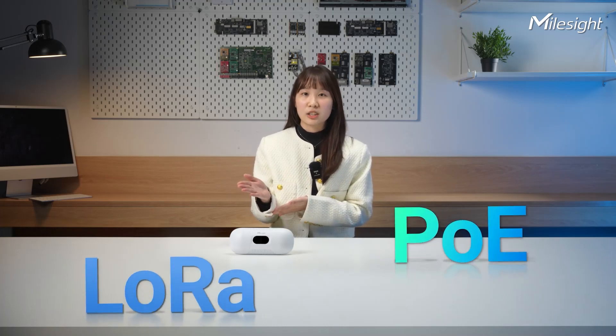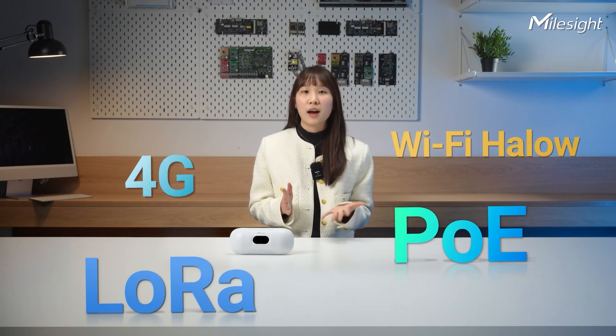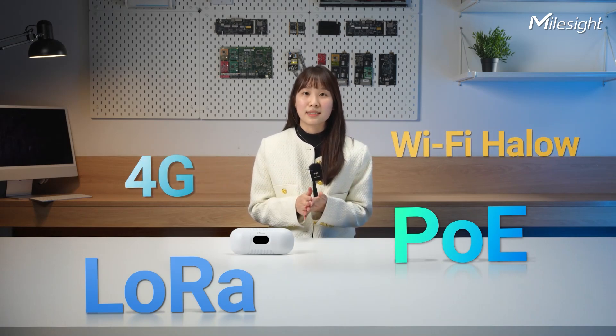But accuracy is only the starting point. With a range of connectivity options — from traditional PoE to cutting-edge technologies like LoRa, 4G, and Wi-Fi Halo — the VS-135 offers limitless possibilities, adapting to your unique needs.